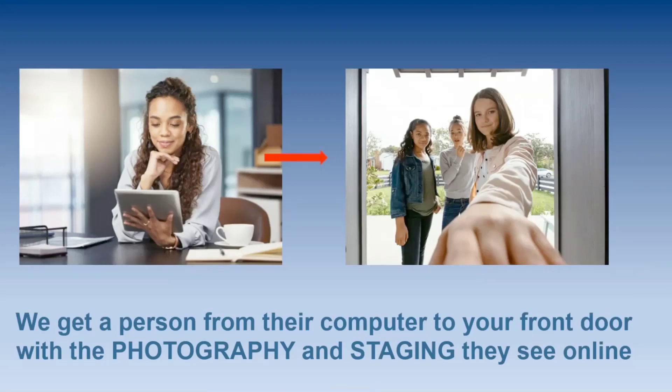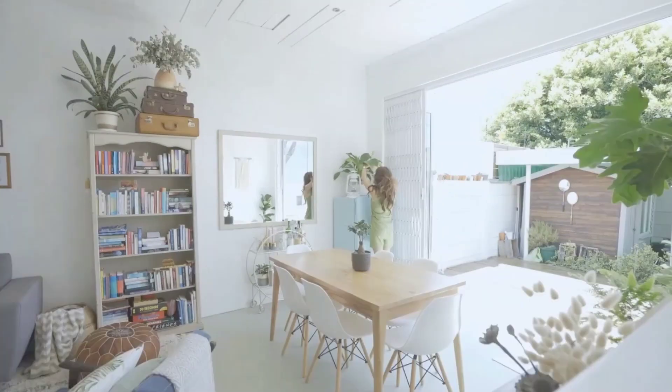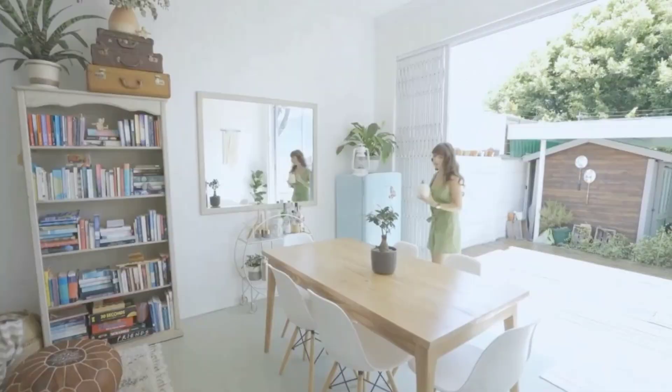We somehow have to get a person from their computer screen to your front doorbell. We do this primarily with photography and staging — that's how important it is. Leave me a comment below if you agree that great photography and great staging can make all the difference in increasing the selling price of your home by getting the person away from their computer and to your front door. If this is your first time on the channel and you don't want to miss any tools for first-time home sellers, take a minute to subscribe below and tap the bell for notifications.